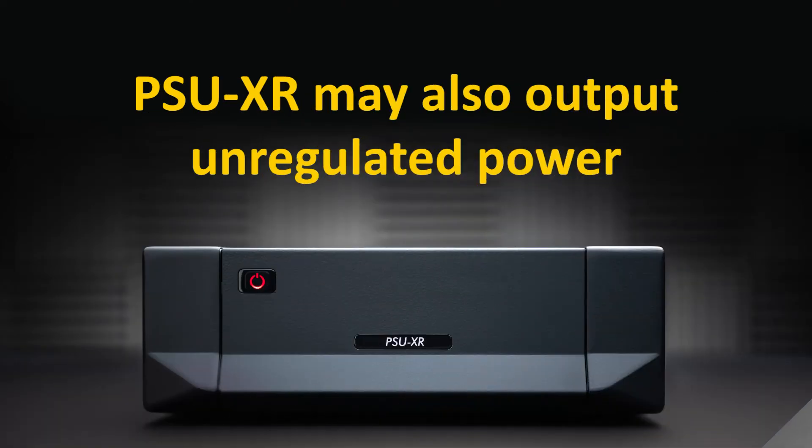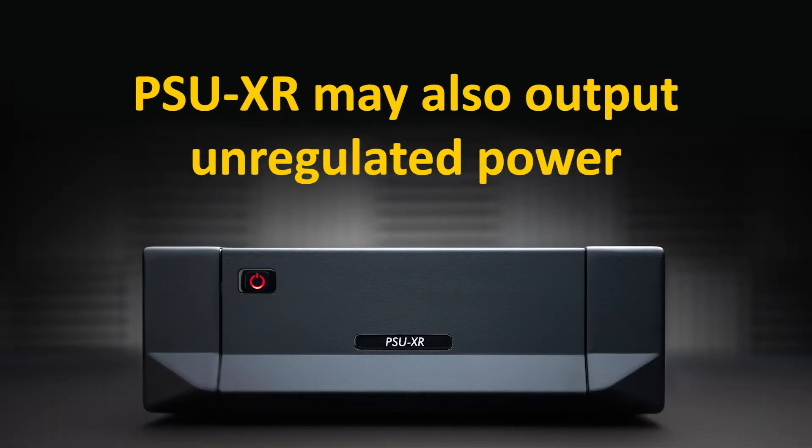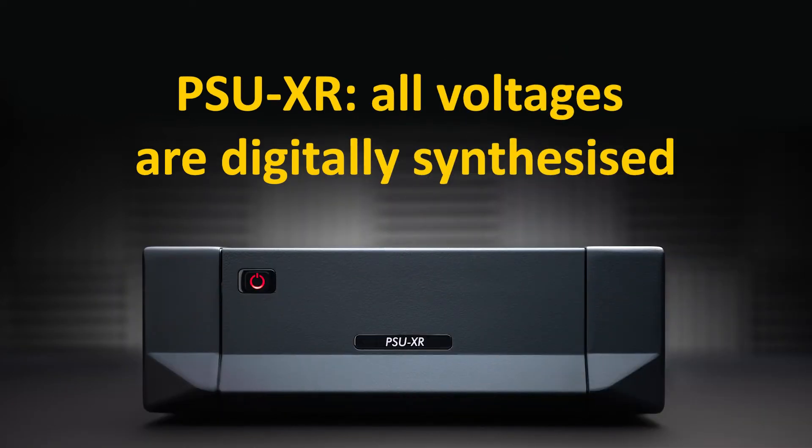The PSU-XR literally talks to the host product and provides it with the best configuration of power sources. While the PSX-R2 is a fully regulated power supply, the PSU-XR, if asked to do so, can also output unregulated power as one of its three voltages, which especially benefits power amplifier sections. In this mode, the PSU-XR will work jointly with the host product's internal power supply to vastly improve the burst current performance. This can be observed especially on fast transients. While the PSX-R2 is a massive upgrade in its own right, one of its limitations is that it amplifies the input reference voltage together with any artifacts present in it, including noise. By contrast, the output voltages from the PSU-XR are all digitally synthesized, and are therefore extremely stable and virtually noise-free.